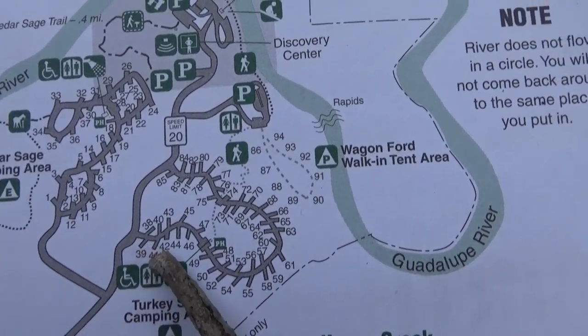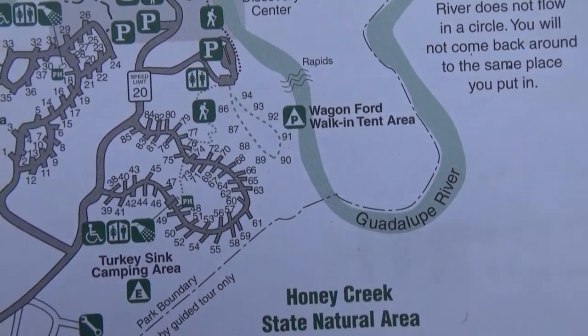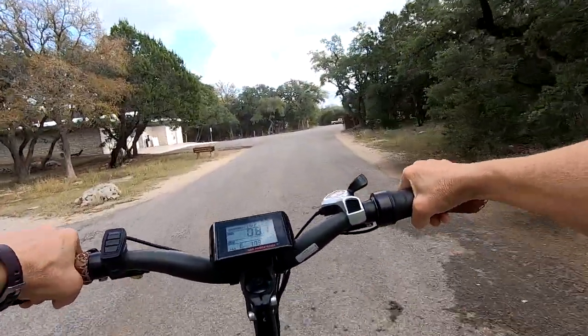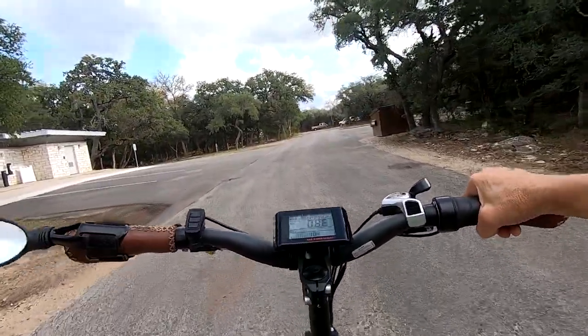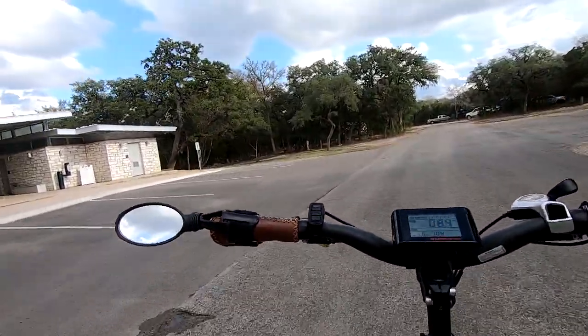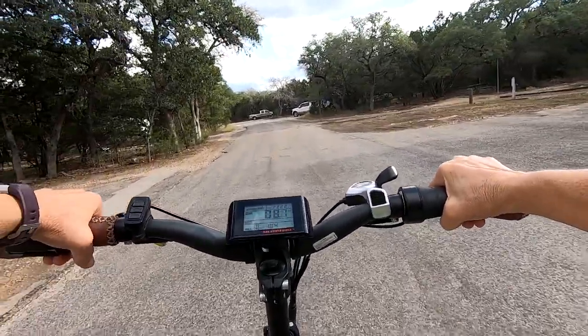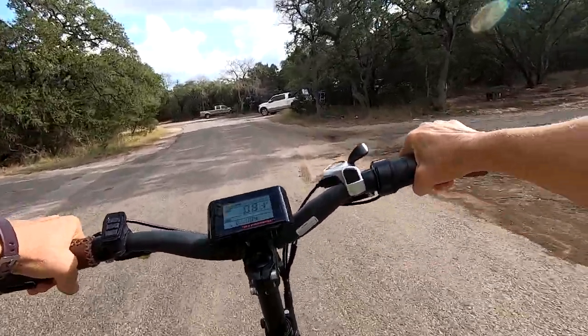Look at the map I'm showing you. This loop is 50 amp — it's $5 a night more — but you have room. There are a couple of overflow parking areas in here; they may not be right next to your campsite, but there are some.